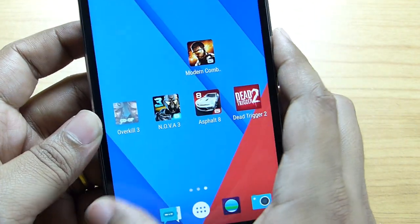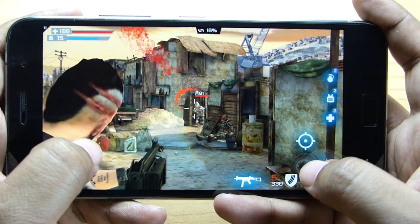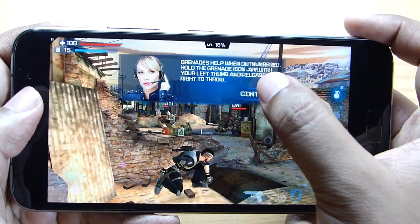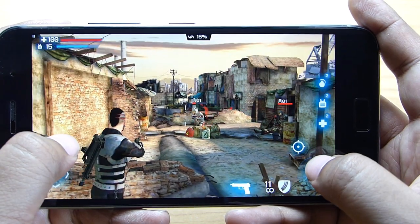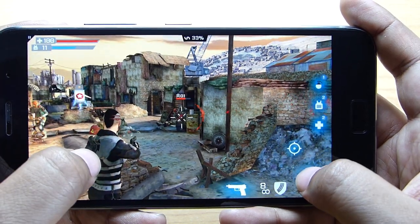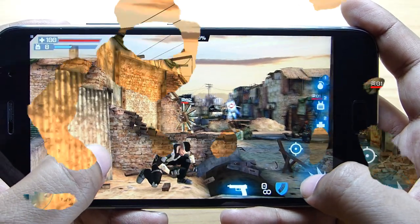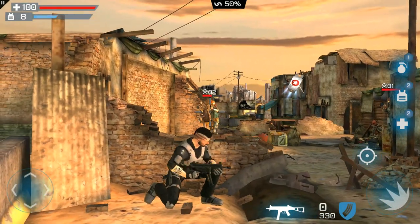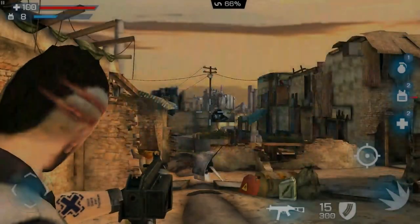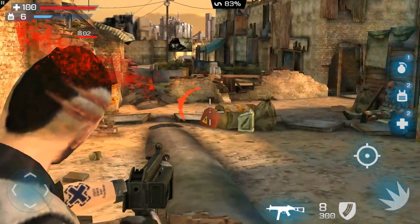The next game I have for you is called Overkill 3. It's a very simple game — the graphics level is not as high as the other games I've shown you, but it's still around half a gig in size. Let's see how this mid-level graphics game looks on this phone. There is of course no issue and the graphics is looking smooth with no pixelation.